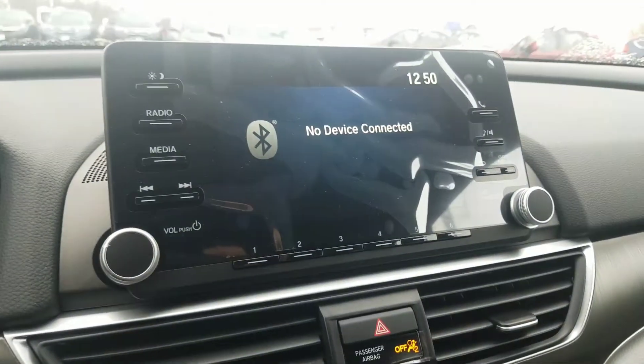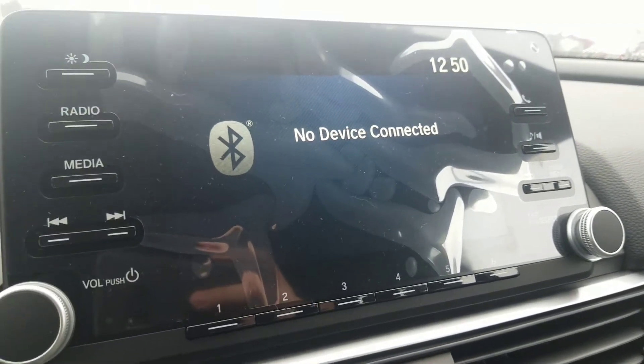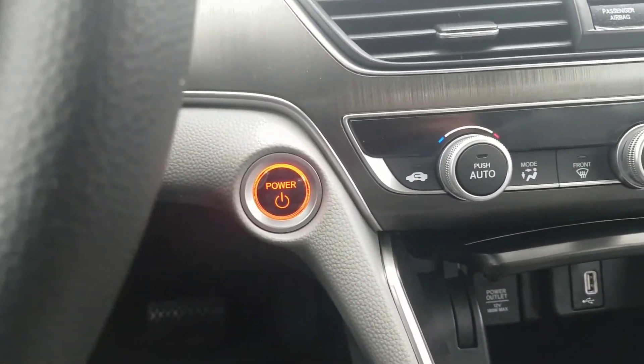Up here is your audio display screen. You're going to have Apple CarPlay, Android Auto, Bluetooth, all your settings, backup cam, everything like that — very easy to use, very nice to have. Down here you see the push to start, which is awesome. Can't lock the keys in the car anymore.